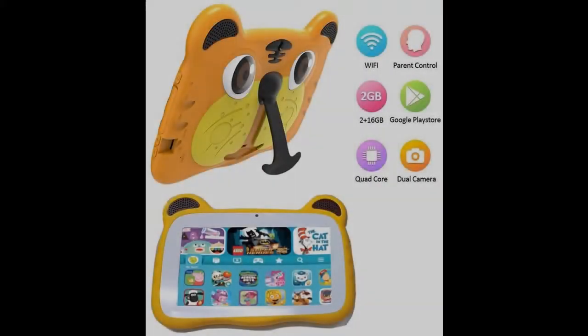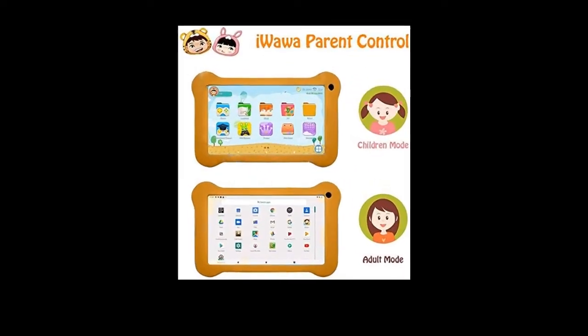Introducing features you're looking for — a fast overview on the Tablet for Kids, Android 9.0 Toddler Tablet Kids Edition, 7-inch display with Wi-Fi, dual camera, children's tablet, 2GB RAM plus 16GB storage.